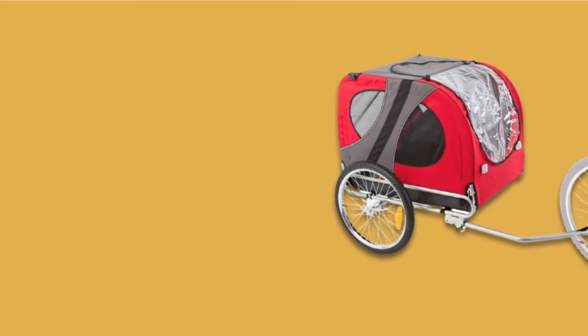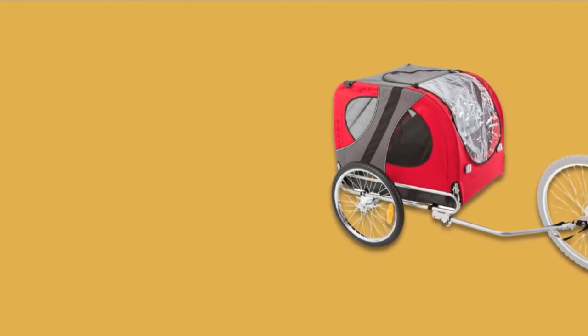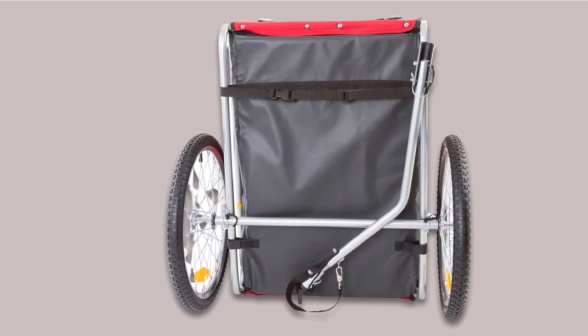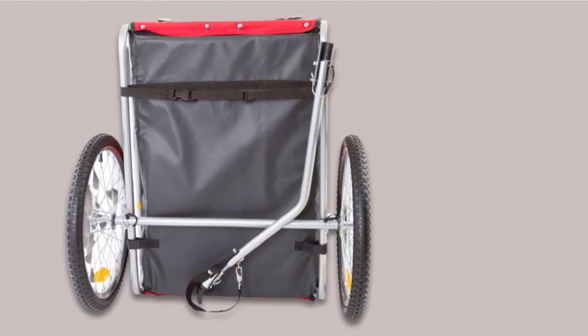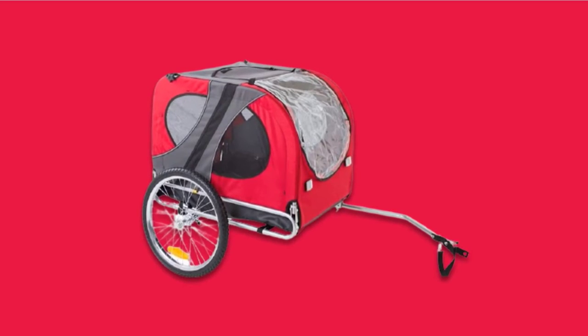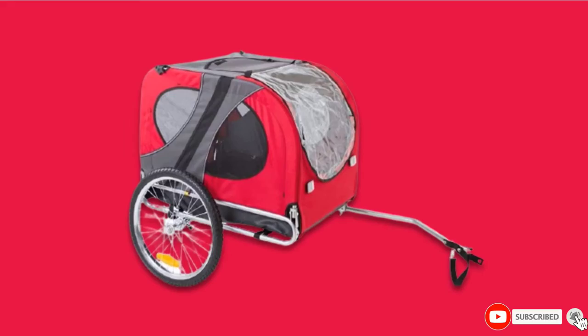The wheels can quickly unclip, helping you fold it down to about 11 inches, making it super easy to store. To protect your dog from the rain, it uses a clear plastic cover that you can roll up any time. The trailer focuses on providing ventilation through mesh windows, allowing your dog to take in the views. At the rear of the trailer, you can attach the included orange flag, which helps people see you in poor visibility.